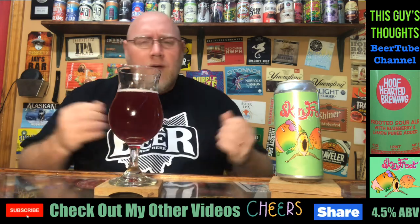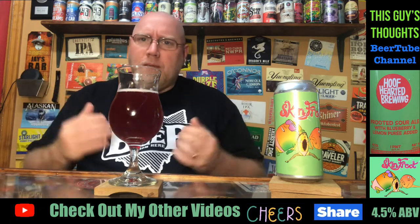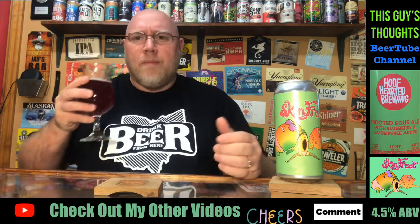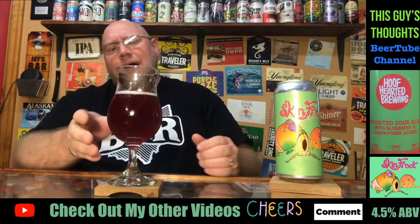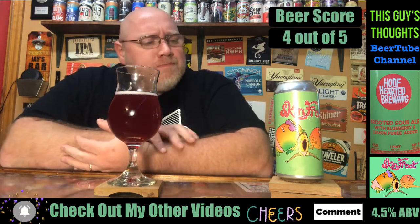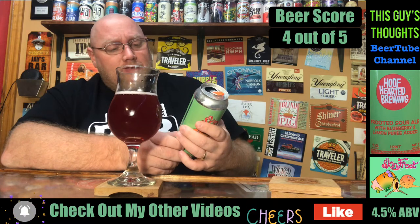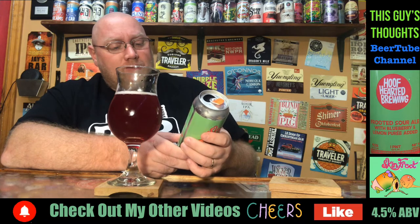And sometimes I score it here, then turn the camera off, finish drinking, and I'm like, man, I think I might have been a little too hard on this. So I'm going to try to be a little bit more open-minded on scoring this. I honestly think four out of five — four out of five on this. I like Hoof Hearted Brewing. I never heard of these guys. Like I said, Marengo, Ohio — I guess that's how you say that.